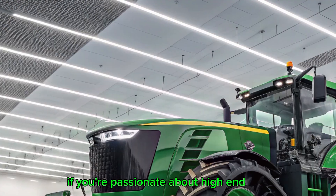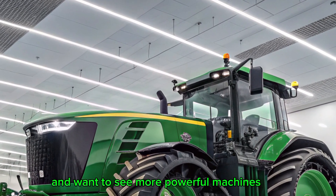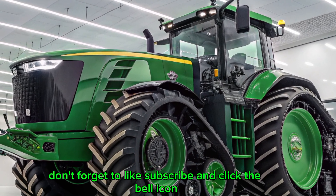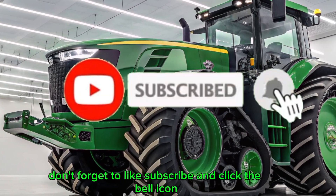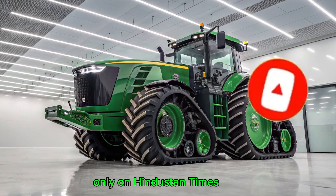If you're passionate about high-end agricultural machinery and want to see more powerful machines, smart innovations, and deep-dive reviews, don't forget to like, subscribe, and click the bell icon. More incredible machines are on the way, only on Hindustan Times.